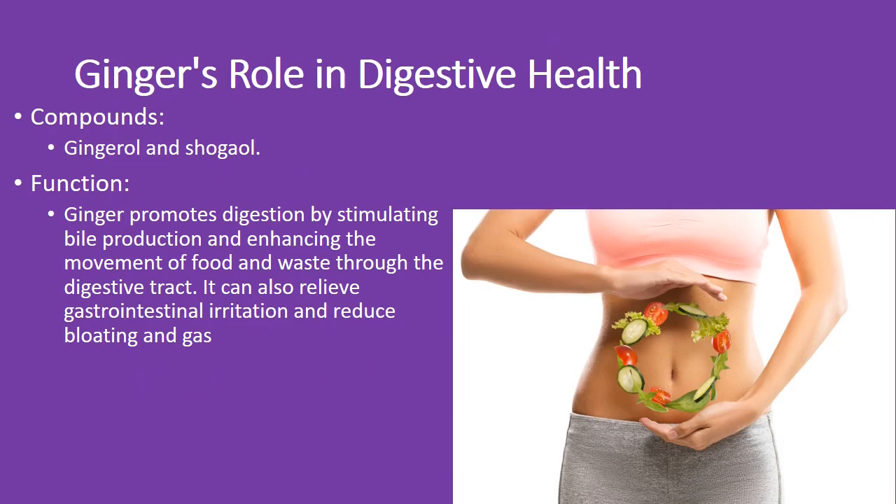Quick guide on ginger's benefits for digestion. Gingerol and shogaol are the stars here. They help your digestion by stimulating bile production and speeding up the movement of food through your digestive tract. Plus, they soothe gastrointestinal irritation and cut down on bloating and gas.